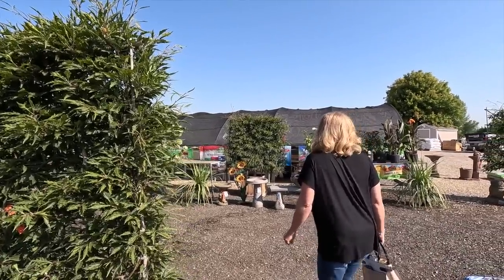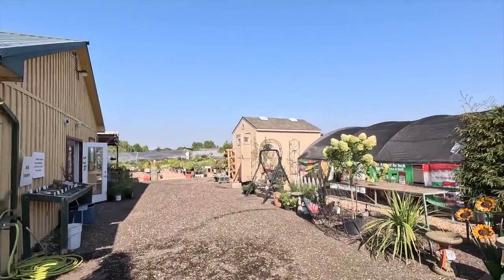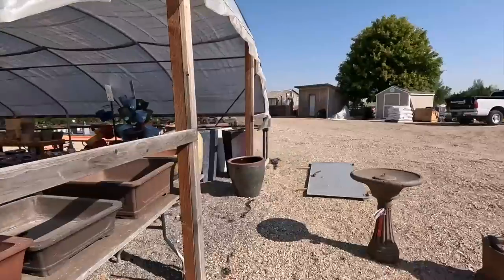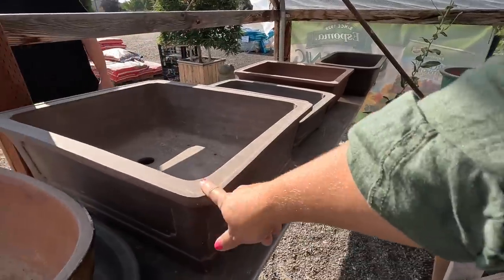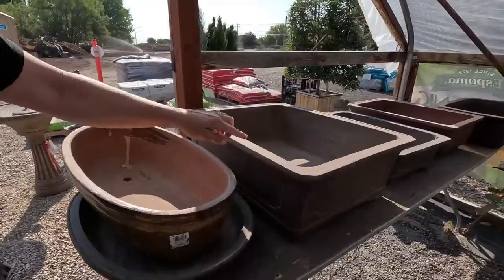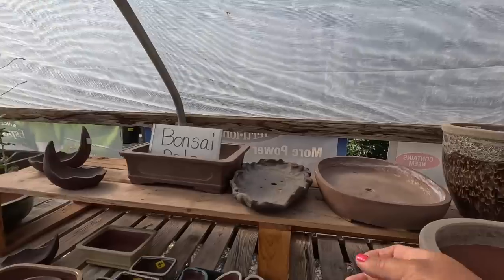They're doing it in full sun — oh my goodness. There's a huge yard of plants back there. This is from Bountiful Farms. They've got some pottery and containers in here. Look at how huge that bonsai bowl is — isn't that neat? And this color is really pretty. I don't think I've ever seen one this shape that big.